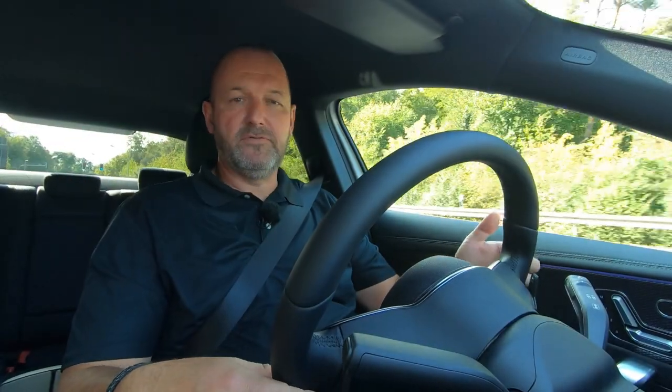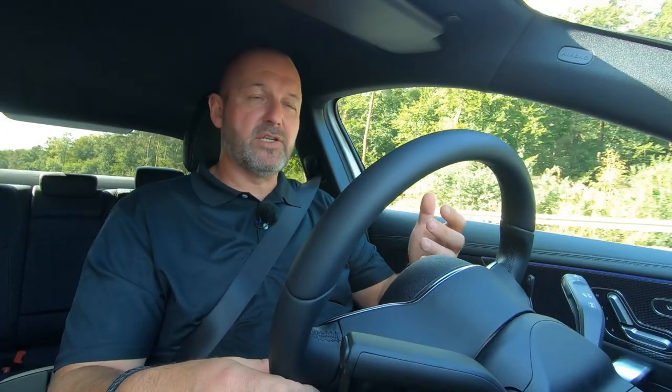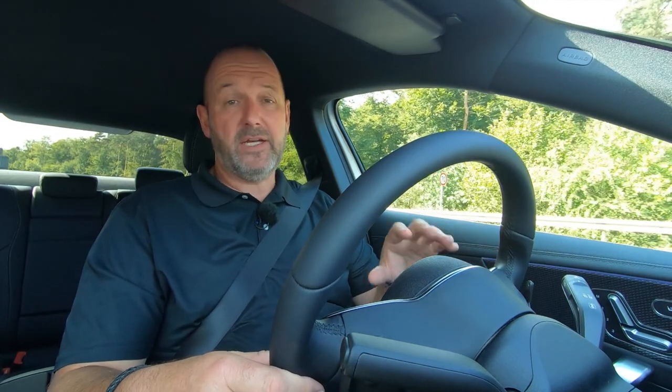Now I'm driving the A250e purely electric and this really feels like a normal electric car — it's very quiet and easy. The electric engine delivers 75 kilowatts of power, and that is enough to drive the car up to 140 kilometers per hour easily.